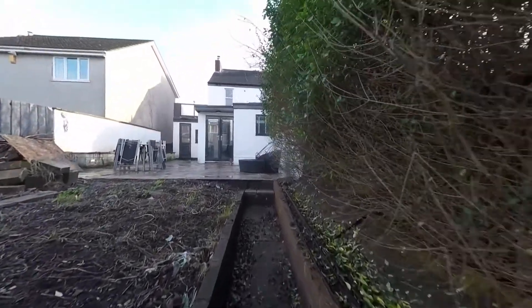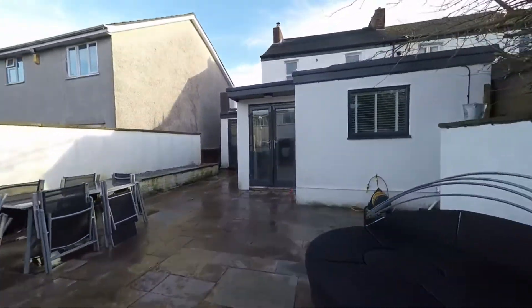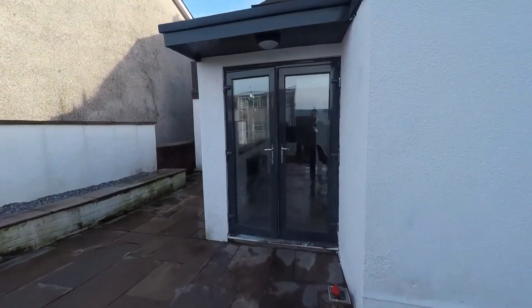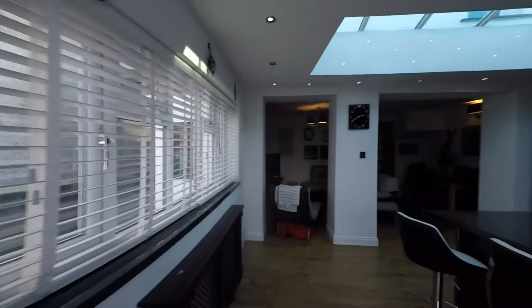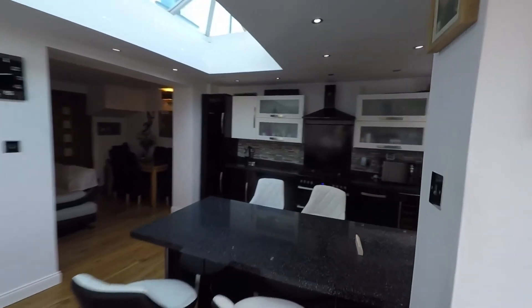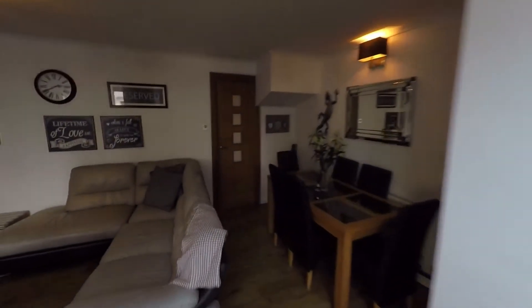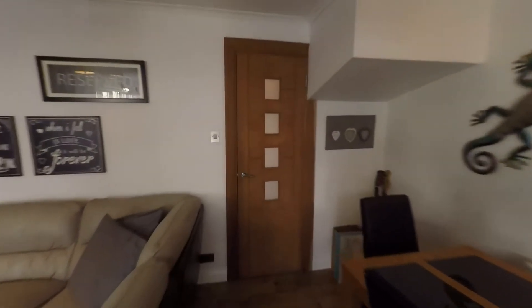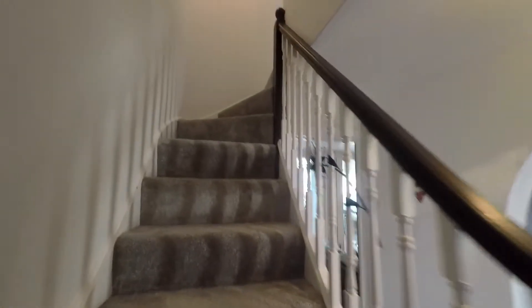We'll make our way back up to the property itself. As we enter back in we get to see the open plan living space from the other end. Then we'll go through the hallway and take the stairs up to the first floor, where the landing leads us off to both bedrooms and the family bathroom.